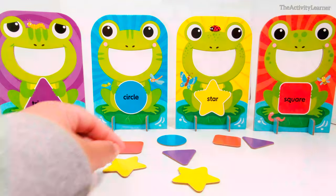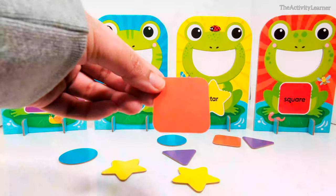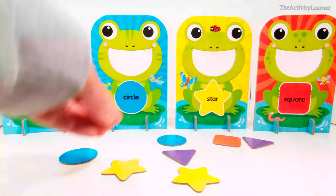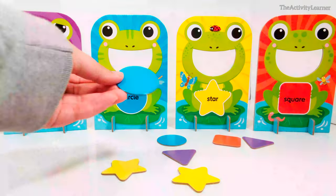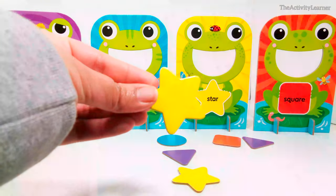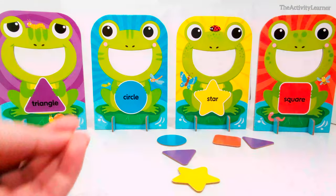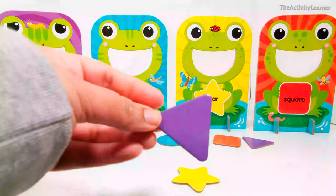Let's feed the frog some more shapes. Red square. Blue circle. Yellow star. Purple triangle.